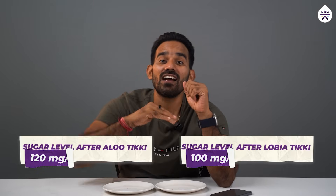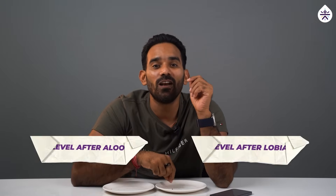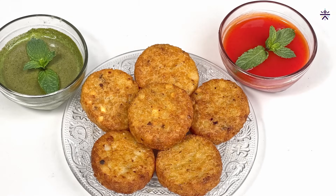Eating aloo tiki resulted in a higher and more rapid peak in blood sugar level compared to eating lobia tiki. Why? Because the higher protein and fiber content in lobia tiki likely helped stabilize the blood sugar response. If you are looking to manage your blood sugar level better, lobia tiki is a smarter choice.